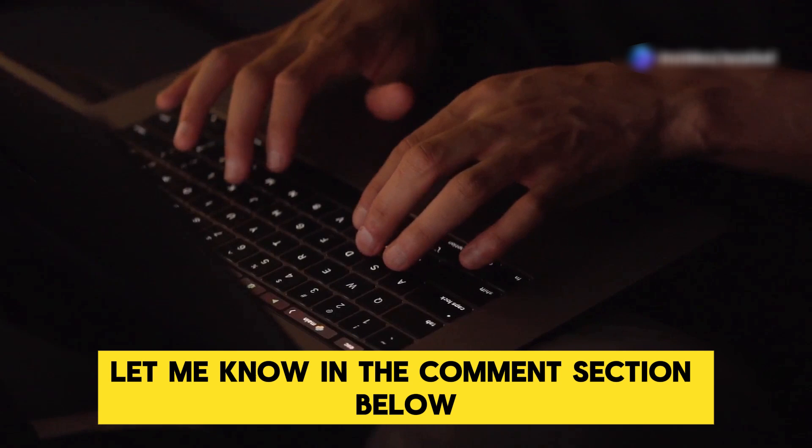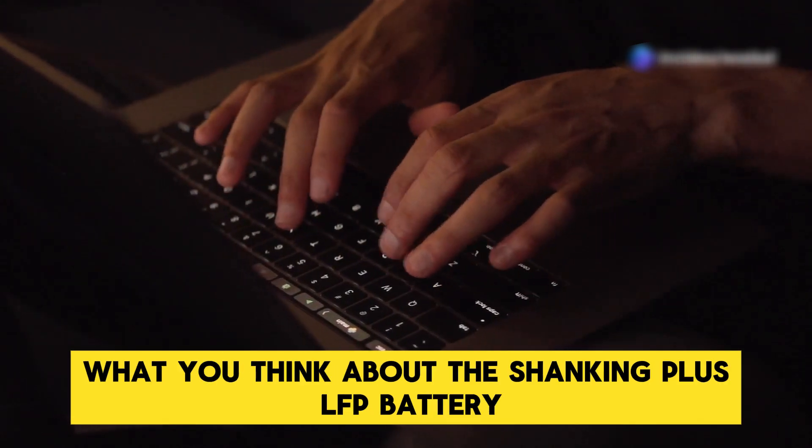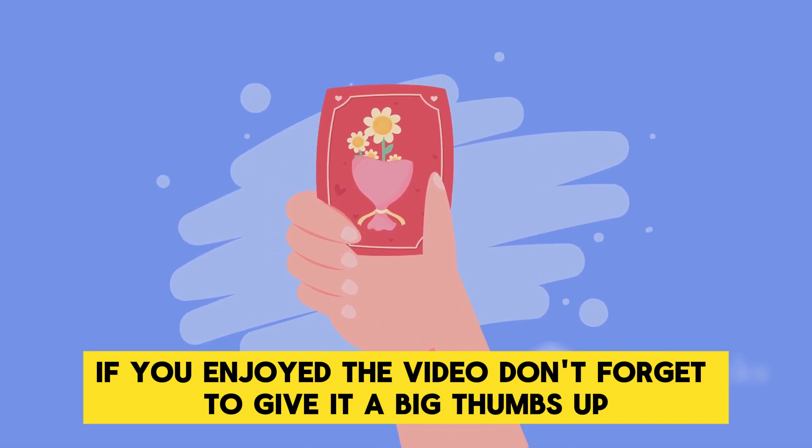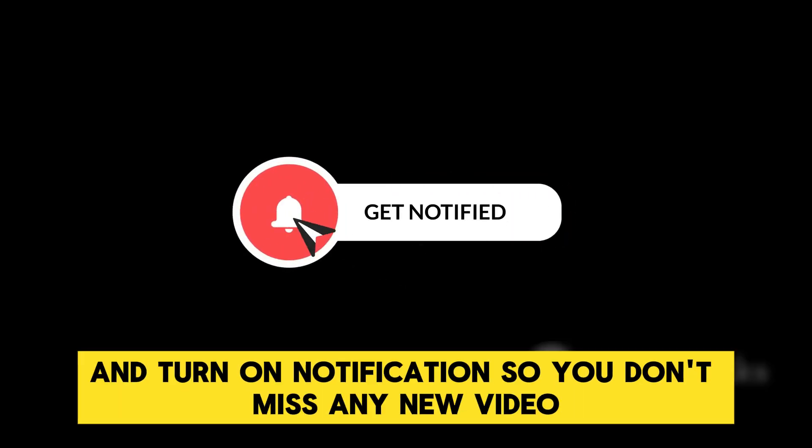Let me know in the comments section below what you think about the Shenxing Plus LFP battery. If you enjoyed the video, don't forget to give it a big thumbs up, subscribe to the channel if you're new, and turn on notifications so you don't miss any new videos.